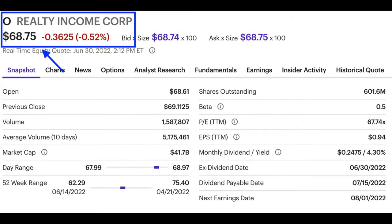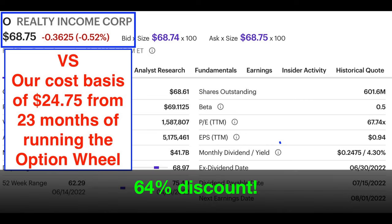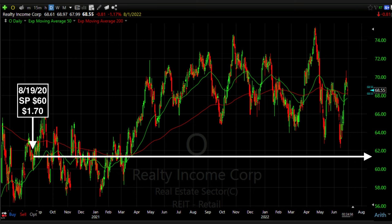That's amazing considering that Realty Income is currently trading for $68.75 per share, as you can see in the blue box in the top left corner. That means that because of our upgraded version of the wheel strategy we've been running on Realty Income, if the put options we sold were assigned to us, we'd own Realty Income at a 64% discount — and that's just from doing the wheel strategy for 23 months.